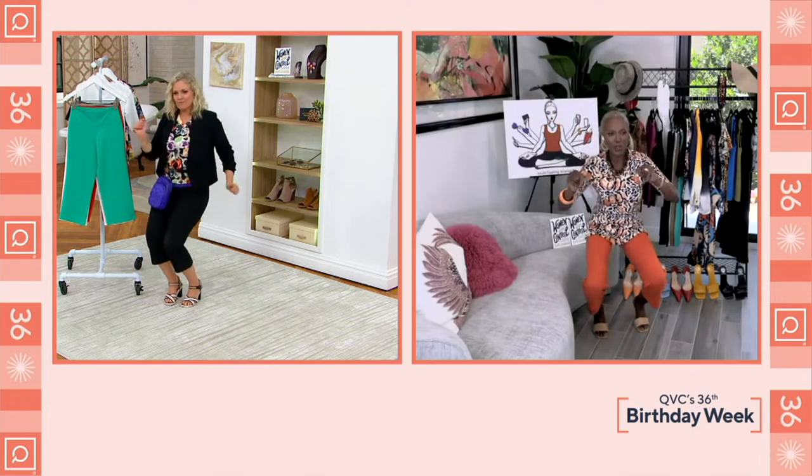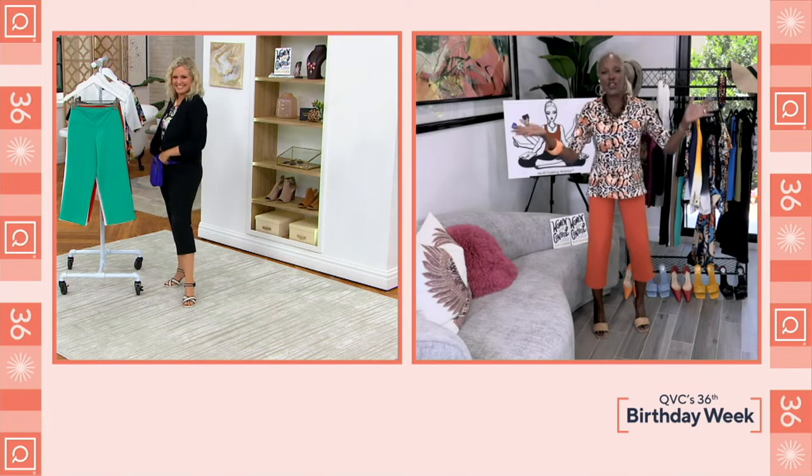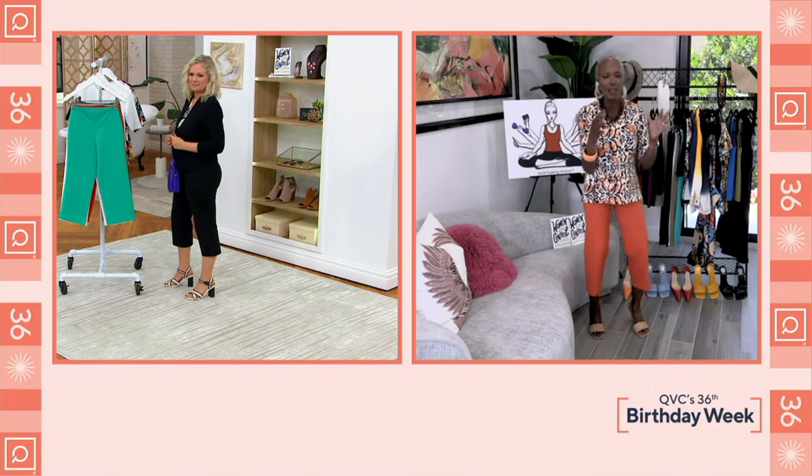No more wiggle, no more jiggle! It's QVC's 36th birthday and I wanted to bring a slam dunk to my ladies — a surprise, something brand new right out of the box. And ladies, it's the first time ever I'm giving you that full-leg crop pant that looks incredible with all the features you need.